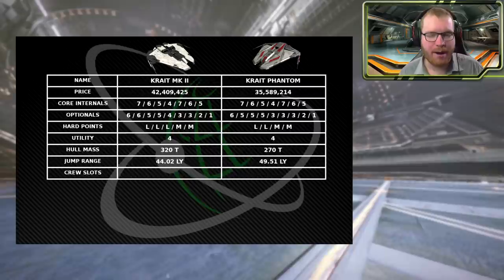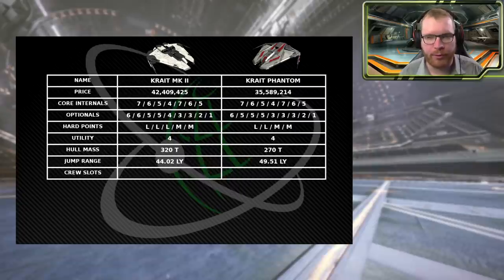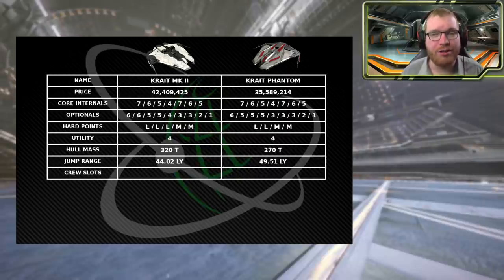It's worth keeping in mind that the Krayt Phantom will also have a longer range before it runs out of fuel. They both have a Class 5 fuel tank, and with the same size FSD and fuel tank but a lighter ship, you get a better jump range out of the Phantom. The Phantom is actually a pretty good jump ship and can get some very respectable jump ranges.